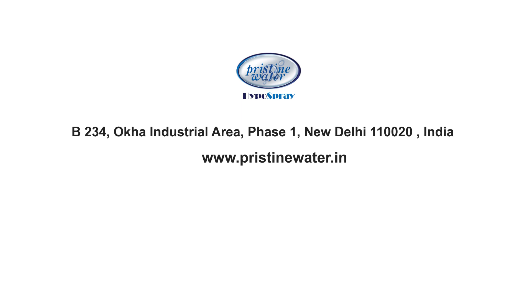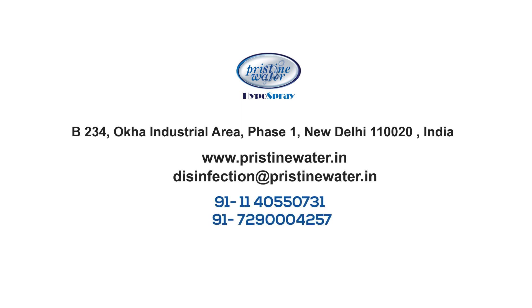For further information, please visit our website or send us an email or call us at the number provided on the screen.